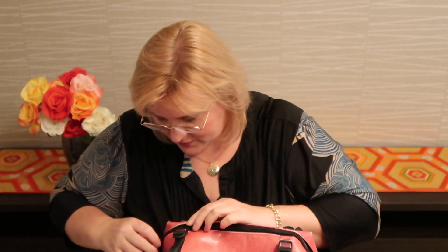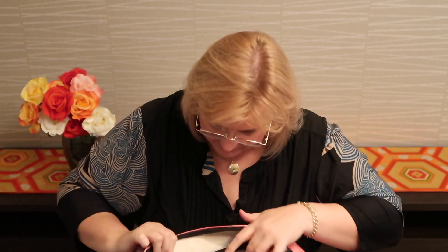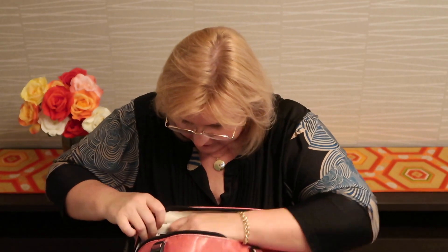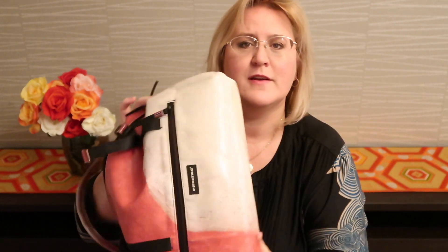This is the only item from Freitag that I own, and I would buy from them again. On the inside it's basically a big open space — about a speedy 30 size. It's got a pouch on the inside for valuables, a pouch on the front, and a zippered section on the back. Very sturdy materials. If you're into more sporty type goods, this is a brand to consider.